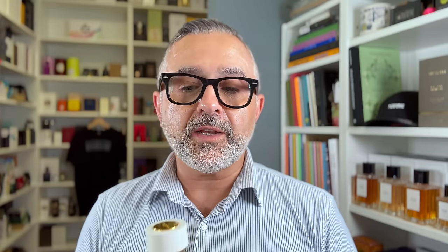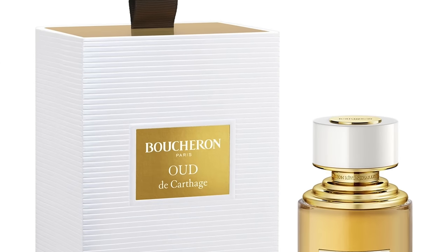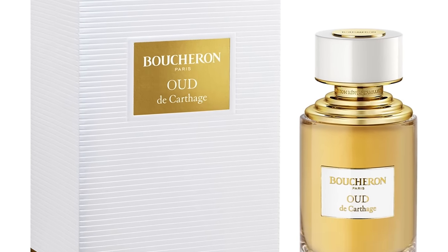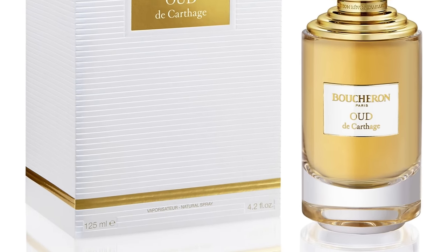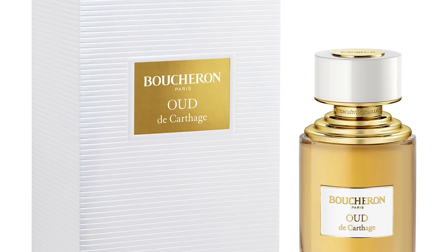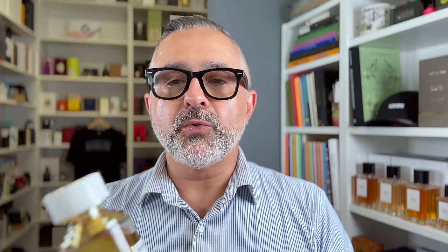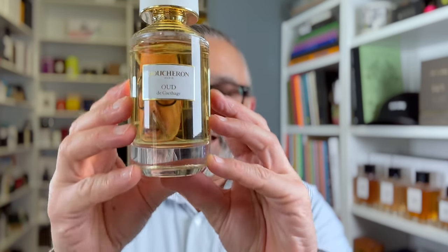Moving on to the house of Boucheron — this is Oud de Carthage, created by Dominic Rapillon. To me this is a take on Oud with leather, but it also has some sweet ambery touches. It's a fusion of the dry woody elements of Oud with a syrupy, powdery amber. There's tonka bean, labdanum, honey, and incense, which sweetens up and contrasts with the incense and dry, woody Oud. Boucheron's Oud de Carthage is at number 17.